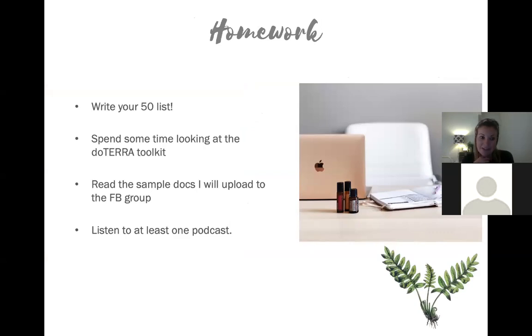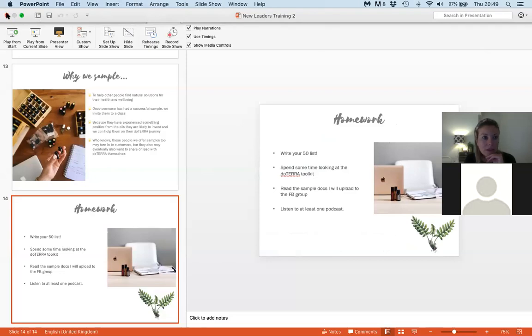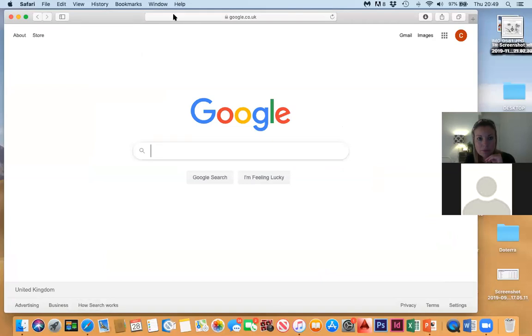Your homework is to write your 50 list, spend some time looking at the doTERRA toolkit, read the sample docs I've uploaded to the Facebook group - there's a safety sheet to print and send with any samples, and a PDF with the top 10 oils with instructions already included. Continue listening to the podcasts as well because they're so inspiring.